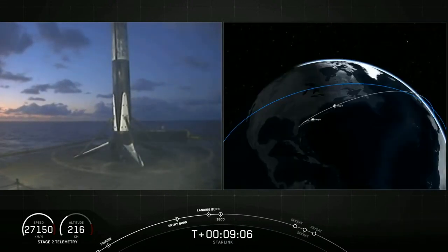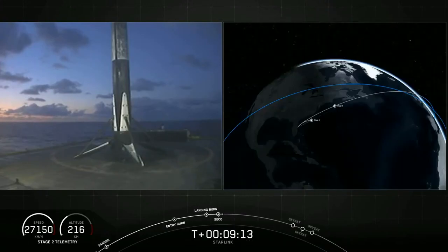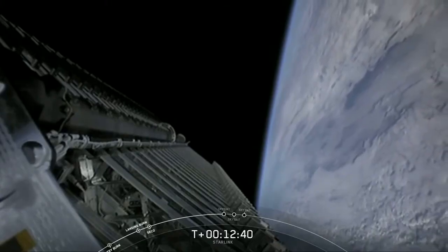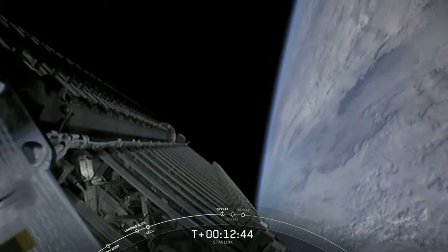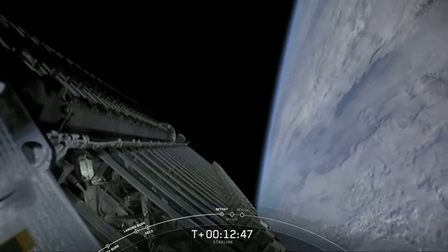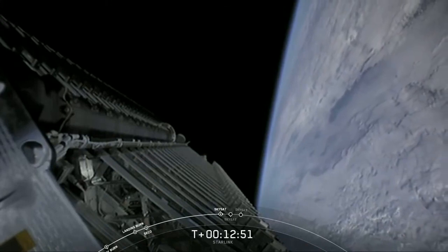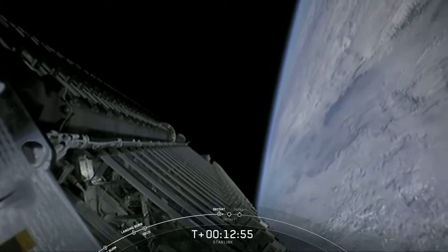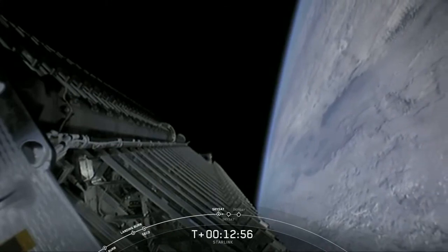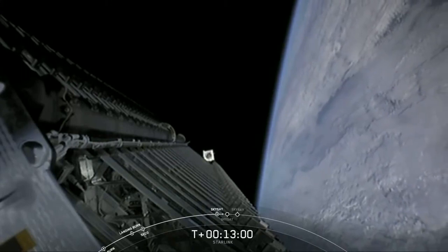We are waiting for stage 2 for CECO 1, which is second engine cutoff. What an awesome view of that first stage. We should be hearing a callout for the first SkySat shortly. SkySat 1 separation confirmed — and there's that confirmation that the first SkySat has deployed. And it looks like we can actually see that first SkySat satellite on screen.